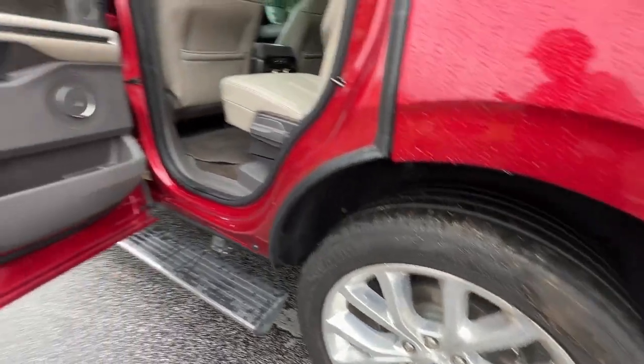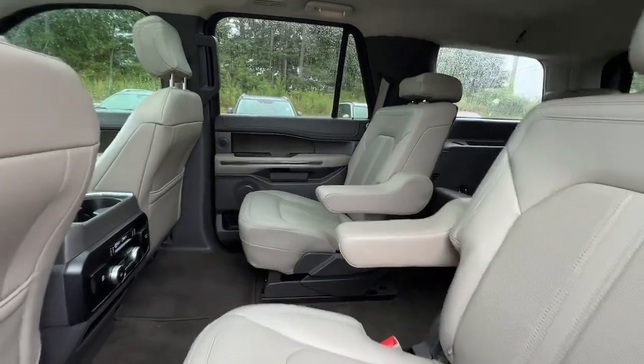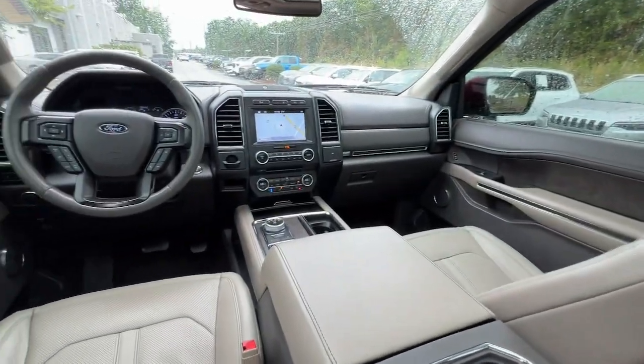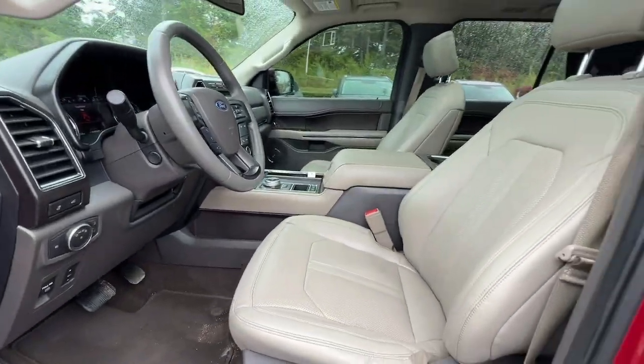Heated steering wheel, keyless entry, hands-free liftgate, V6 cylinder engine, power liftgate, remote engine start, cooled front seat, power passenger seat, woodgrain interior trim, keyless start.